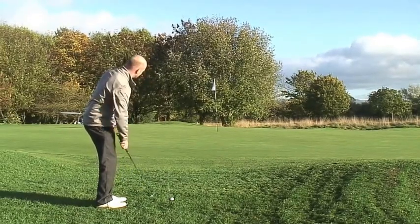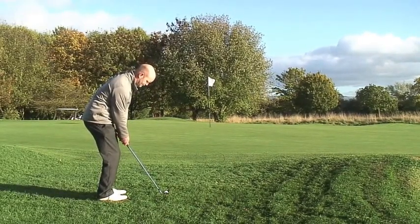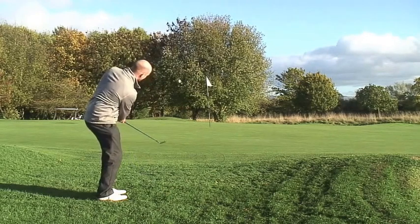Having missed the green slightly left — it being a very narrow green — managed to avoid the bunker on the left hand side of the green, but left myself a tricky little chip from the semi rough.